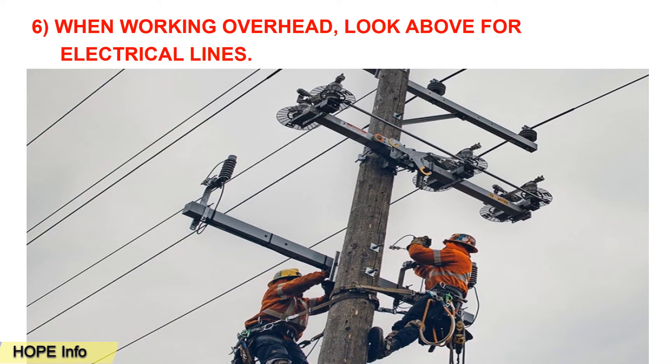Tip number six: when working overhead, look above for electrical lines. Those who are working or doing maintenance on electricity need to make sure to look above the wires.